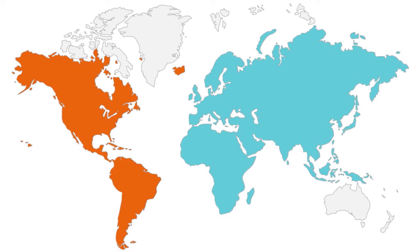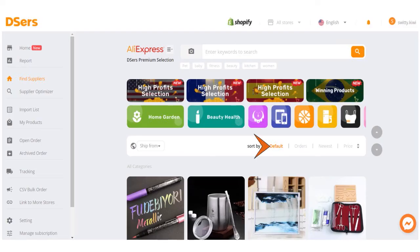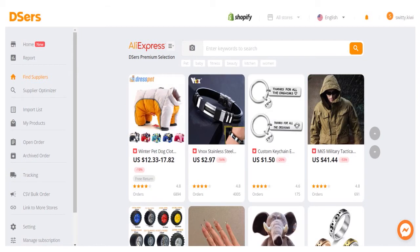After filtering by location, you can sort the results by default, by orders — in other words, how many orders does that supplier actually ship — by newest, or by price from highest to lowest. You also have the possibility of exploring the deals of the day, so you can explore what's hot today or this week.